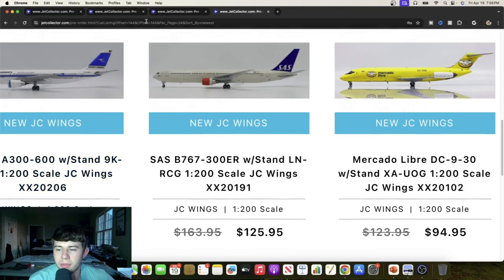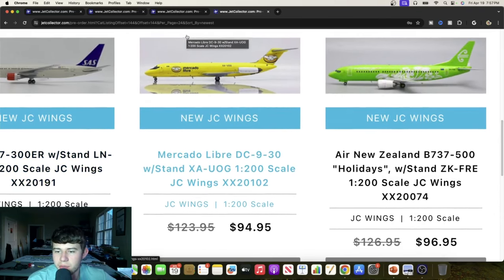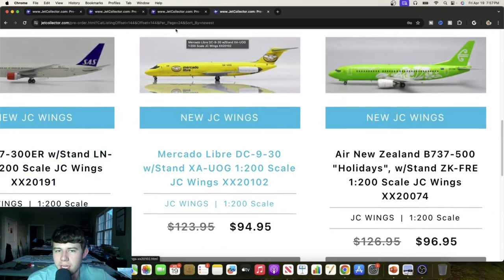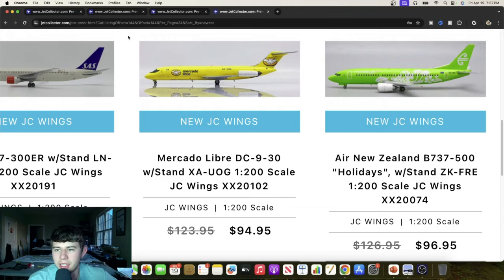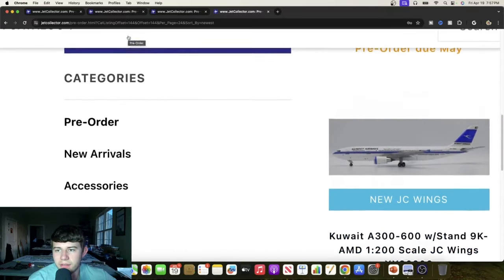We have an Aeromexico Douglas DC-9-30, which looks really cool — it has the handshake livery. A very unique aircraft that should be popular with collectors in Mexico and possibly some Southern US interest as well. There's also a great price on this Air New Zealand Boeing 737-500 in the holidays livery, Zulu Kilo Foxtrot Romeo Echo. Very cool flowers on it, and it's quite surprising to see Air New Zealand in green — not something you see every day.